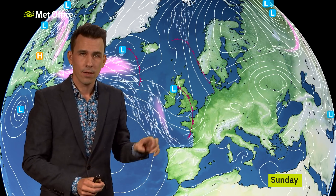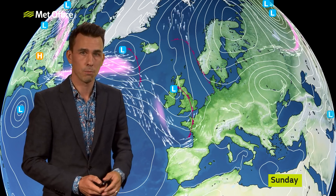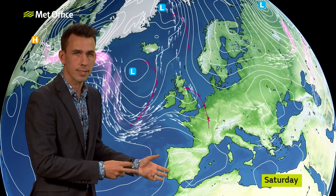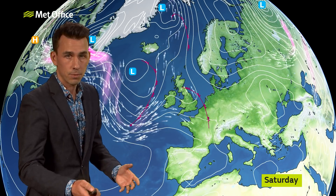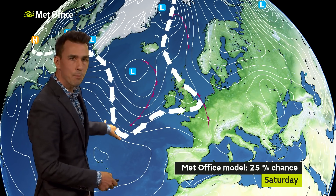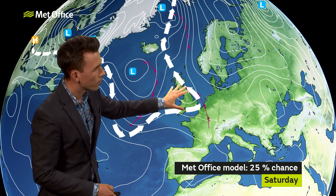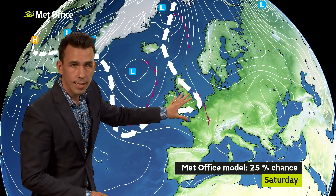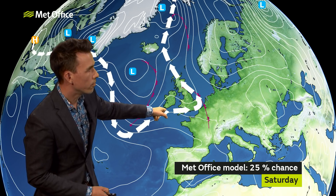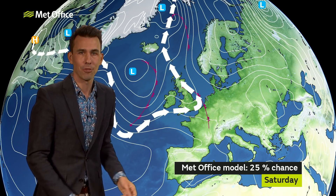But the thing is, this computer model solution is very different to other computer models. And it's all down to the shape of the jet stream. Let's rewind to Saturday and simplify the jet stream by putting the big arrows on. You can see the jet stream is fairly amplified — we've got these big dips in the jet stream. These are called upper troughs; that's where the unsettled weather happens. There's an extending upper trough over the UK there, but not extending too much, and it does still help to push the weather front through.